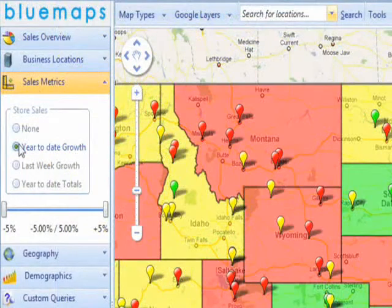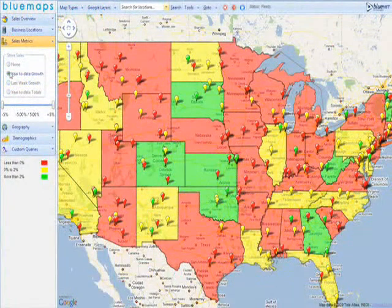In this example, when you select a business metric from the control panel, all your sales territories and stores are shown on the map with sales growth figures highlighted in different colors. With just a glance,